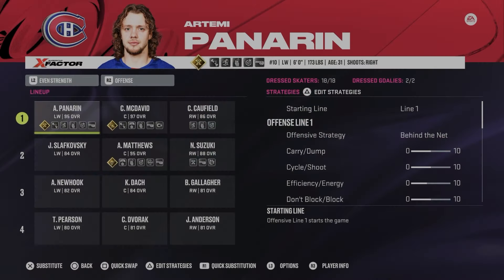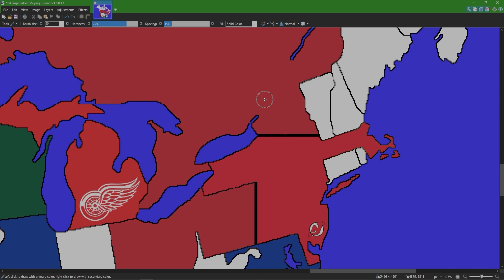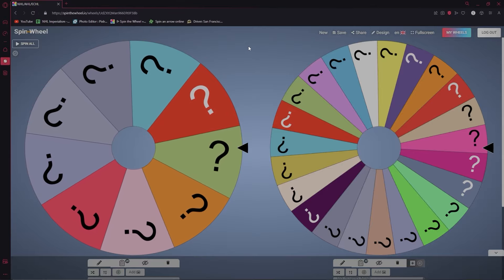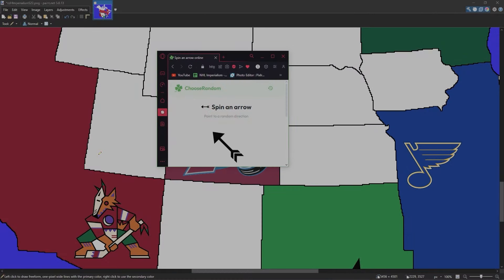From the New York Rangers, Artemi Panarin is now a Montreal Canadien. Back at the map — the Rangers got eliminated by the Canadiens. It's a battle of reds for New York now. New York is out — nine teams to go. Next up is the Colorado Avalanche.